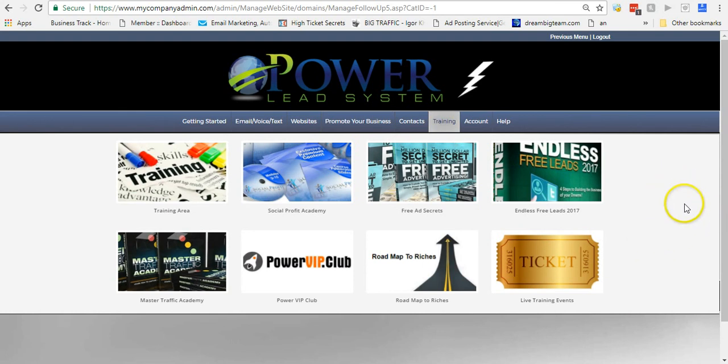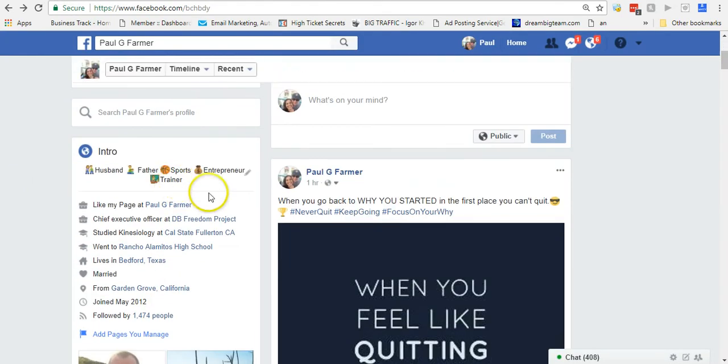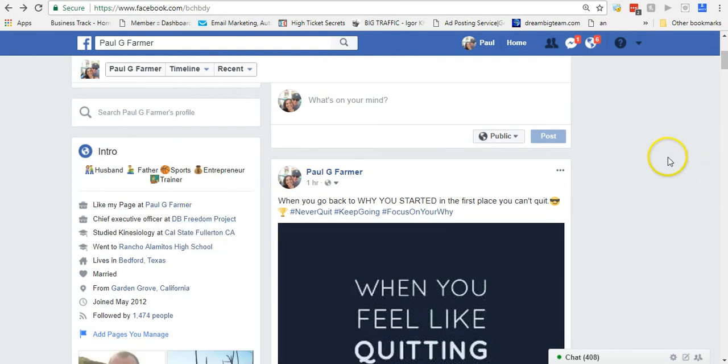This is a very powerful system. The reason I tell people they need this system if they're marketing something is because of everything it can do for you. I didn't even touch on the compensation plan, which can really be life-changing. There's training inside the system, and you can also come to my page and get training through the DB Freedom Project — click that and follow it through, it takes you right into my coaching group where I give away step-by-step training absolutely free. Once you get started with Power Lead System, we have a marketing team doing some unique things that will help you explode your business no matter what you're promoting or what your skill level is.